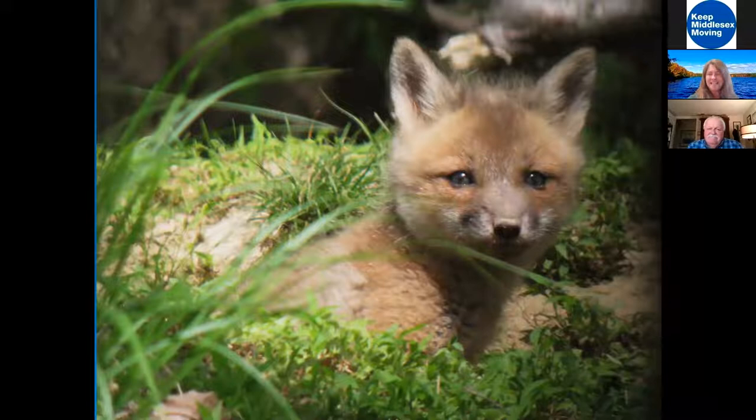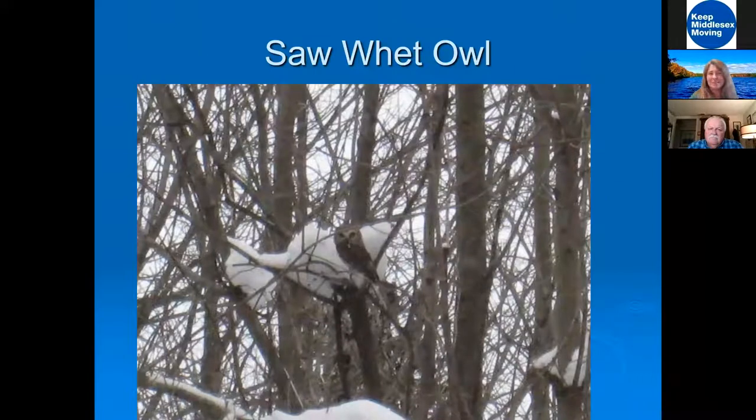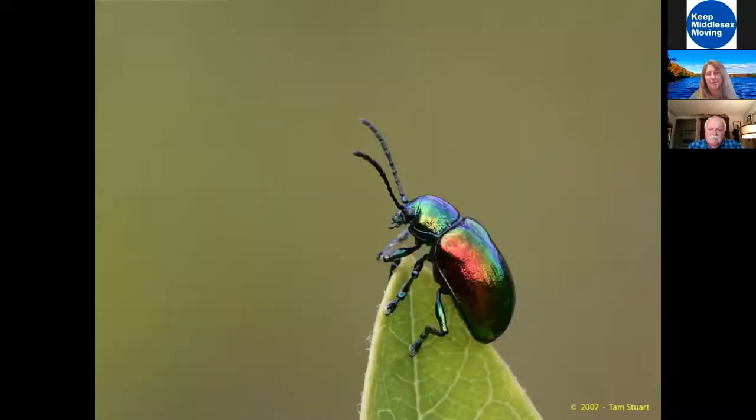We've also seen and heard foxes and coyotes on the property, and we've done owl prowls — going out searching for owls is very difficult but if you keep your eyes and ears open you might find some. We also like to have kids going out in the fields learning all about insects. We might constantly think about beautiful birds, but let's not forget how beautiful insects can be. We encourage kids to not be afraid of bugs but to appreciate them — we're outnumbered by insects, we should learn to get along.